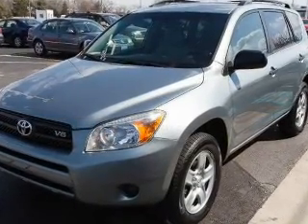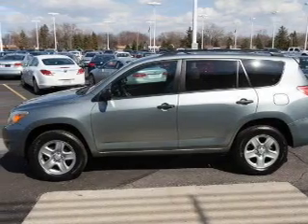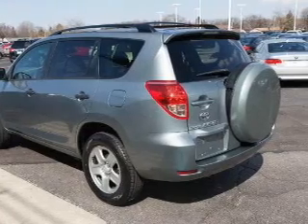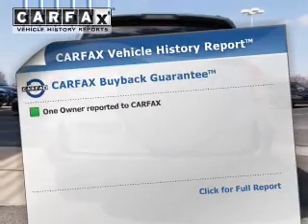The powertrain includes four-wheel drive with a solid six-cylinder engine driven by a five-speed automatic transmission. Premium wheels give a more luxurious look. The anti-lock braking system will help deliver you safely to your destination.